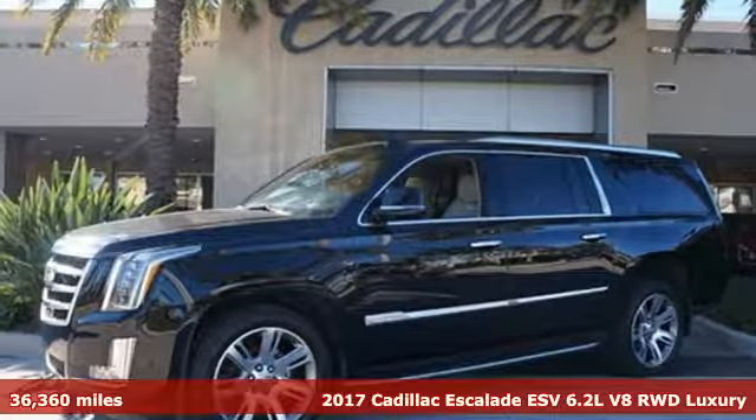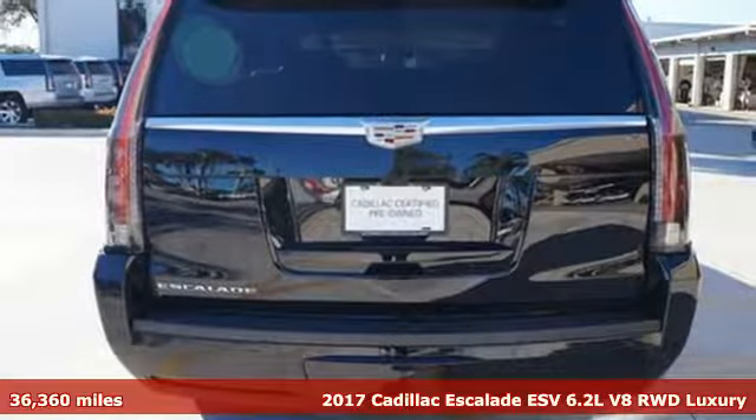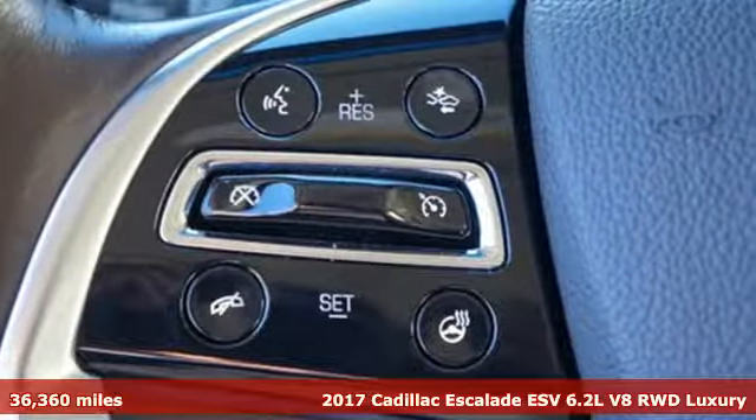It's a 2017 Cadillac Escalade ESV. To achieve greatness, one must dare to be great. Shape your world in a Cadillac.